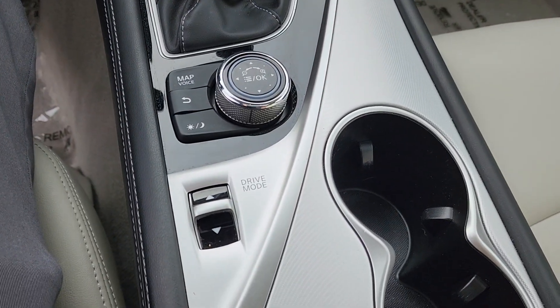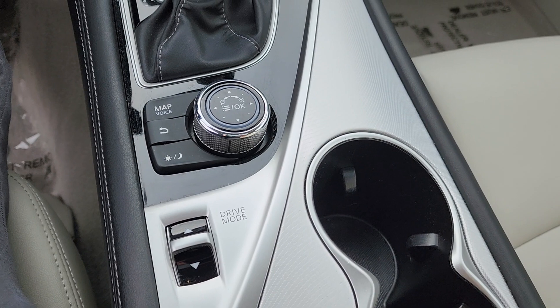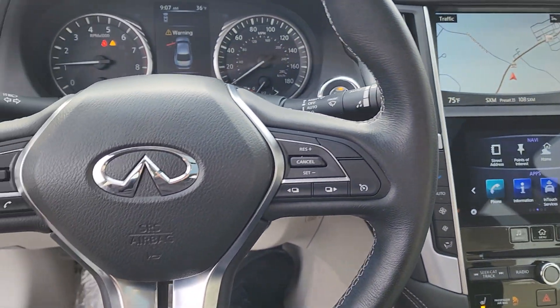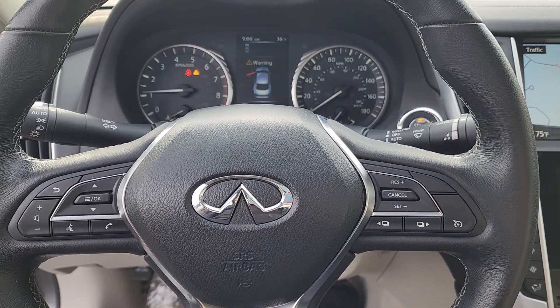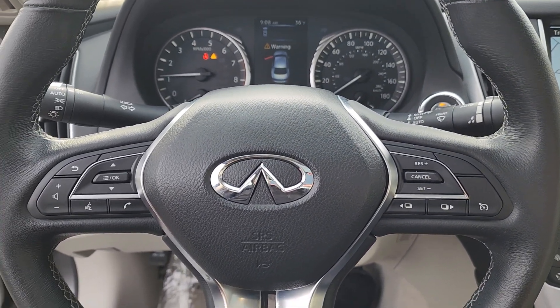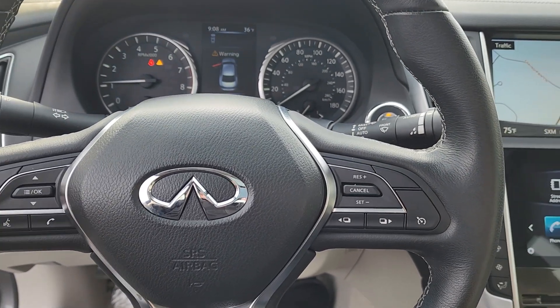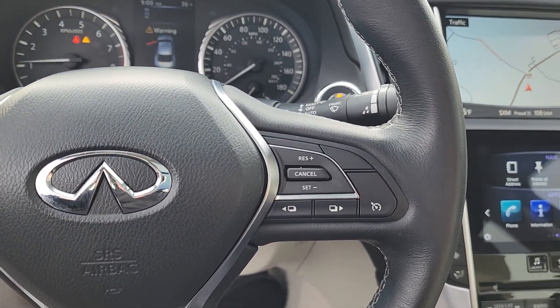Right back here you have your drive mode selector, so if you want a sportier mode or more eco mode you have that option. Bluetooth and all that stuff is going to be right on the steering wheel for you, as well as your audio controls. It also has forward collision warning — really nice car.